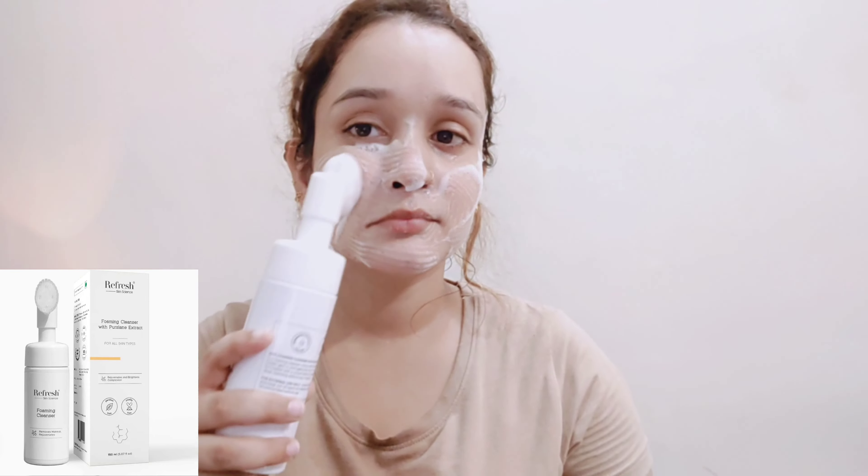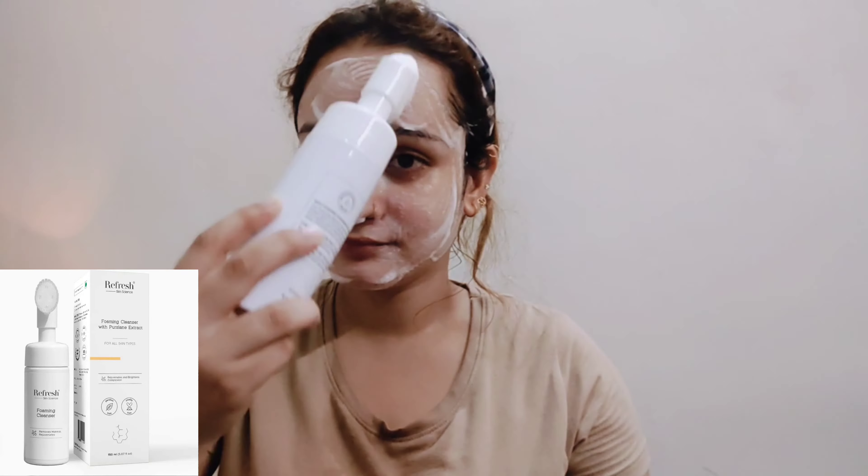So let's start with the one-brand routine with Refresh Skin Science. Starting with the Skin Brightening Foaming Cleanser — we use it because it deep cleans your skin. It is built with a brush whose bristles are silicone-based, so it is not harsh, it is very gentle. It removes pore impurities, dirt, and oil. If you have makeup done, it is best to remove the residue. It will remove even the hardest makeup from your skin. For acne and acne-prone skin, it is best to reduce acne. It also helps fade hyperpigmentation and gently exfoliate dead skin cells.